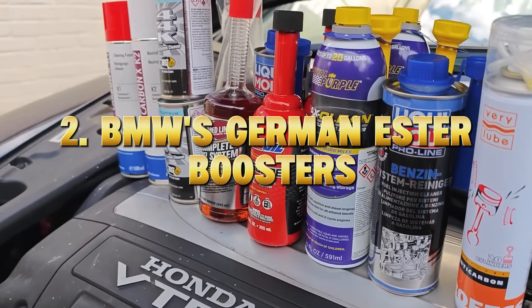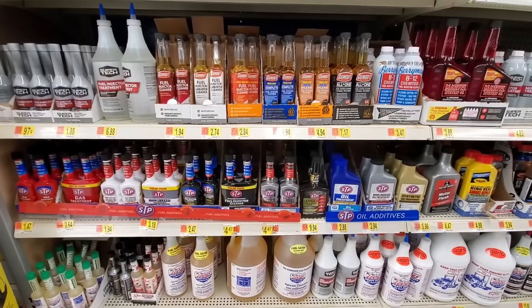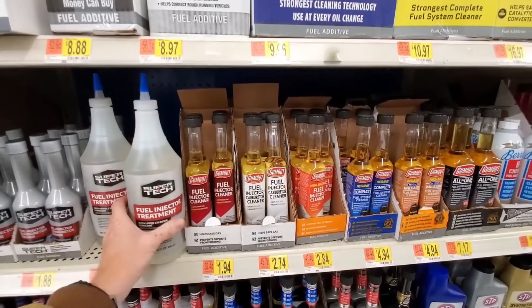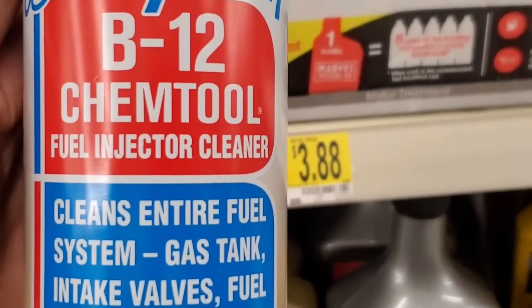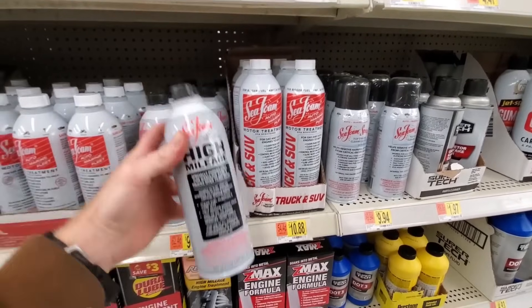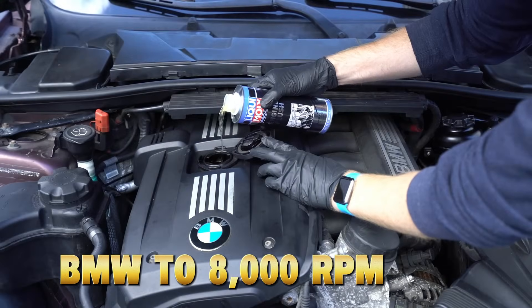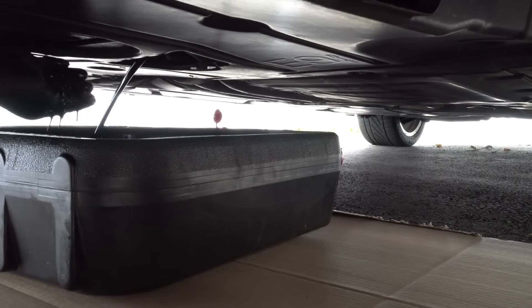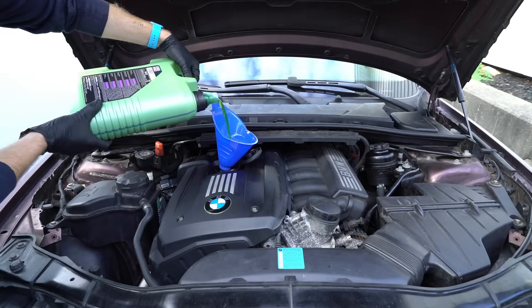Number two: BMW's German ester boosters. BMW and Mercedes use proprietary ester-based additives in their high-performance oils. These molecules have a natural polarity, meaning they attract to metal like a magnet, creating a slick, heat-resistant barrier. That's why engines like the BMW M-Series can rev to 8,000 RPM safely — the oil chemistry itself is part of the engineering. But if you pour in an aftermarket additive, you disrupt that delicate chemical harmony.